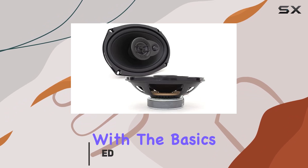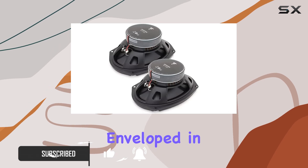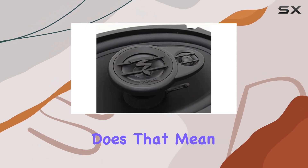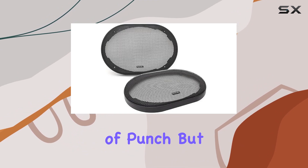Let's start with the basics. These speakers boast a 6 inch by 9 inch polypropylene woofer cone, enveloped in a butyl rubber surround. What does that mean for your music? Well, it translates to crisp, clear bass with just the right amount of punch.